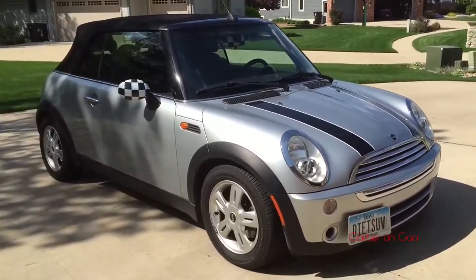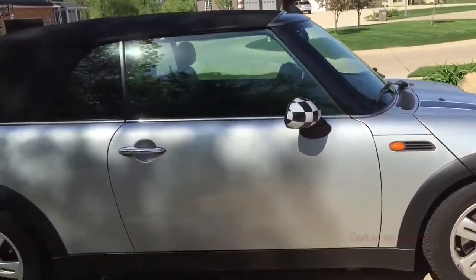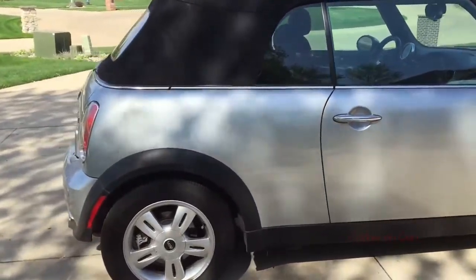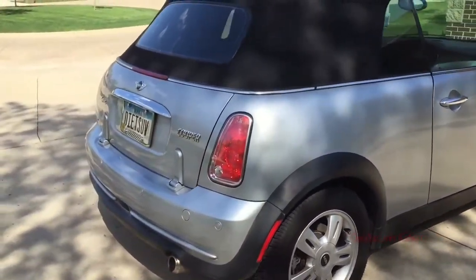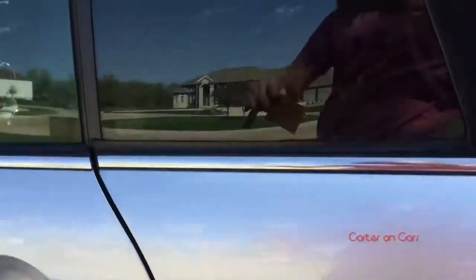We got this car in August of 2013 and have been enjoying it ever since. I just washed and detailed it Monday, so it's looking pretty nice. So yeah, we'll get right into the video and hop in and start the car up.